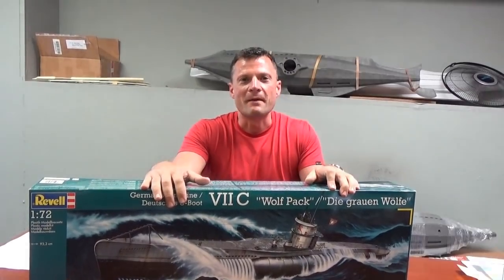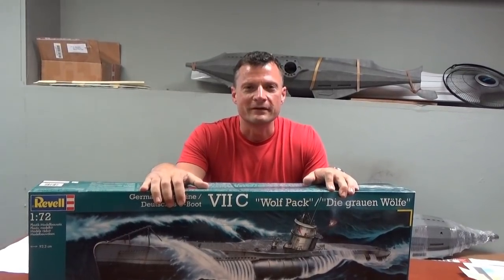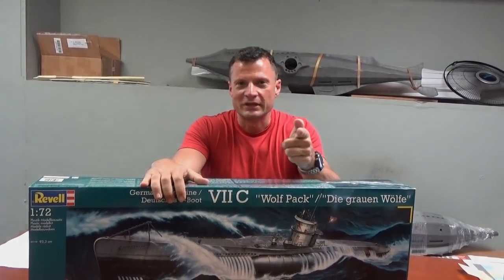Hope to see you there. Again, this is Bob Martin, the RC Sub Guy with NautilusDryDocs.com. Thanks for joining me. Catch you next time.